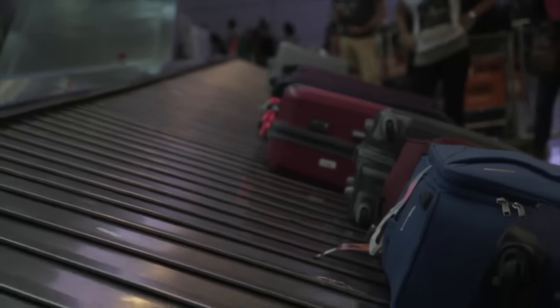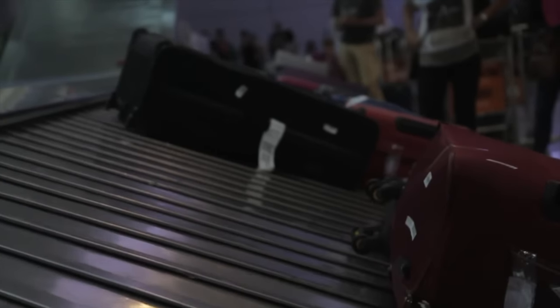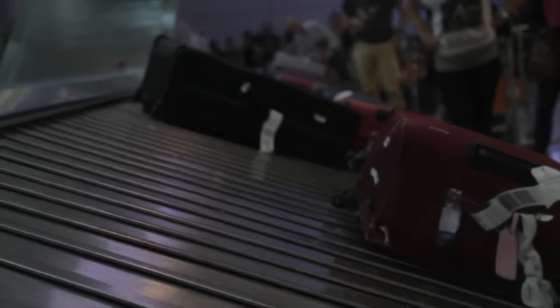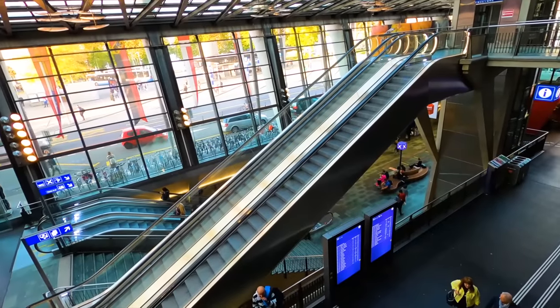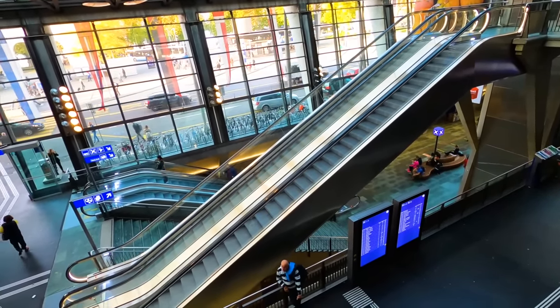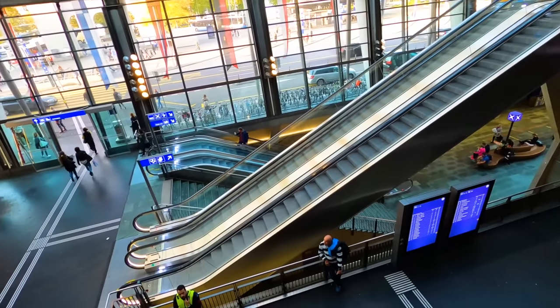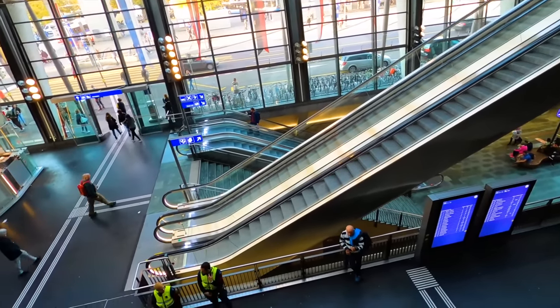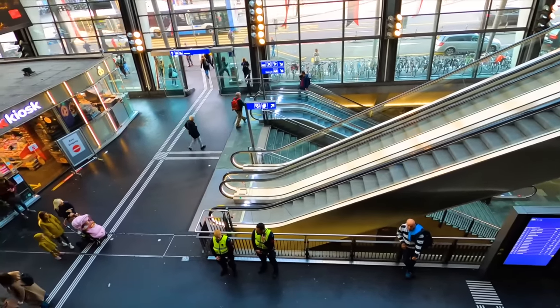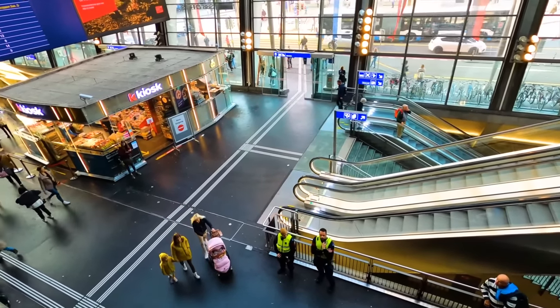Avoiding baggage claim speeds up travel time and eliminates the hassle of lost luggage. No one enjoys spending the extra time waiting for luggage when you reach your destination, and if your luggage is missing, the hassle of tracking it down, doing without what you packed, and possibly rearranging your plans is an inconvenience to say the least — and that has happened to me on more than one occasion.